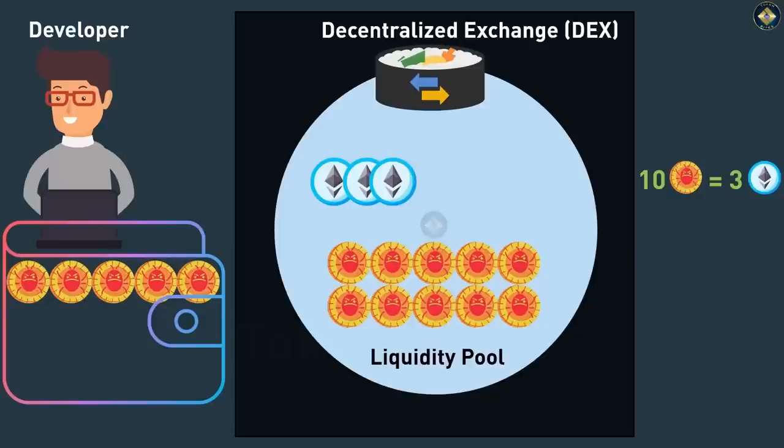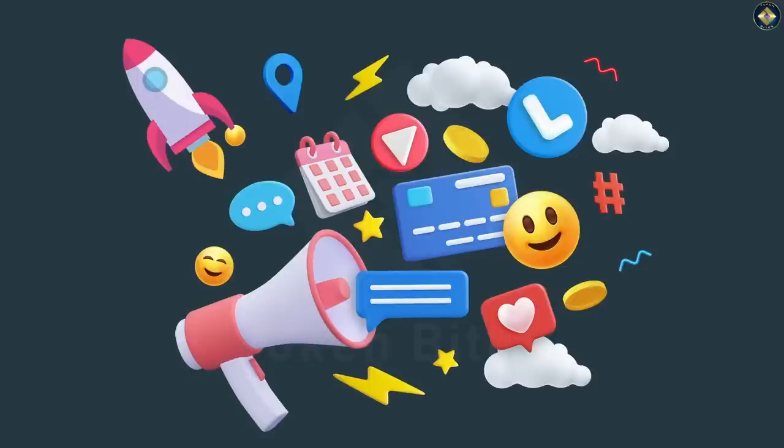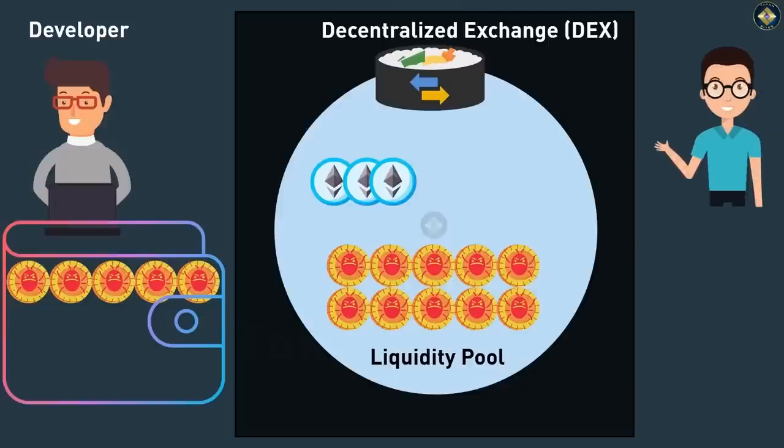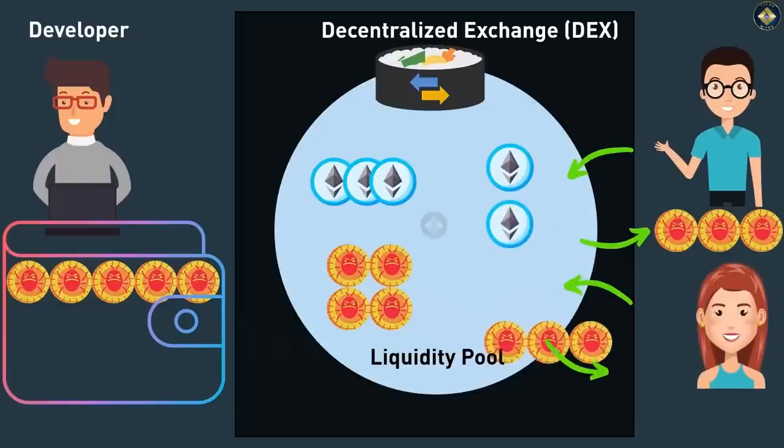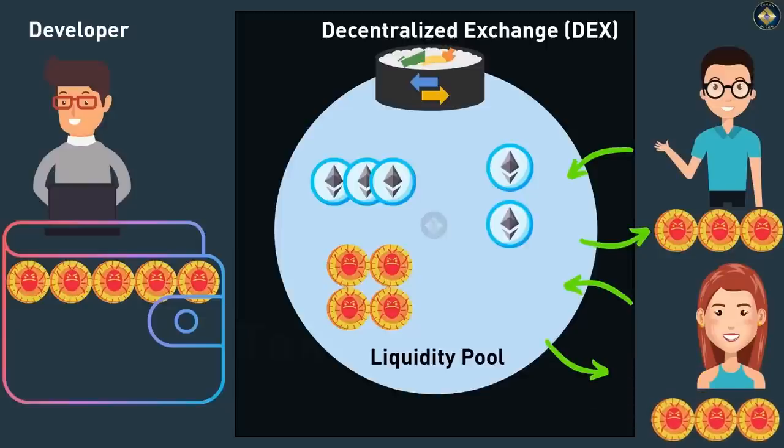Once the scammer has moved his scam tokens into a DEX, he then goes on elaborate marketing exercises and gets people to start buying. Investor one, we'll call him Joe, trades in one ETH for three scam tokens — he doesn't know they are a honeypot scam. So at this stage, the liquidity pool has one additional ETH and seven scam tokens, and Joe has three scam tokens. Another investor then comes in and buys another three scam tokens for one ETH, leaving the liquidity pool with two additional ETH and only four scam tokens left.